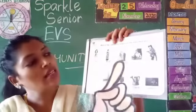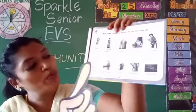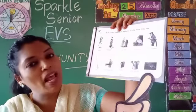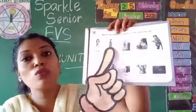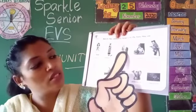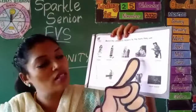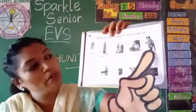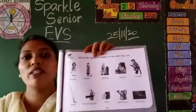And the tools are: broom, fire extinguisher, books, watering can, blackboard. What does the teacher use? Blackboard — match it. Next, the sweeper uses a broom. The gardener uses a watering can. The librarian uses books. The fireman uses a fire extinguisher. So these are the things used by the community helpers.